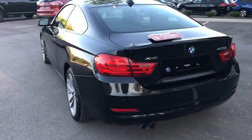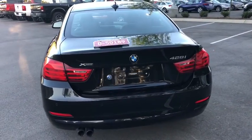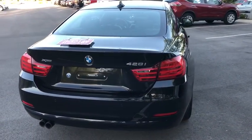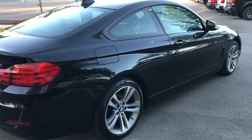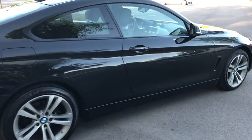Navigation system, power passenger seat, power driver's seat, Bluetooth, leather-wrapped steering wheel, moonroof, power steering, cruise control, climate control, center armrest, premium sound.